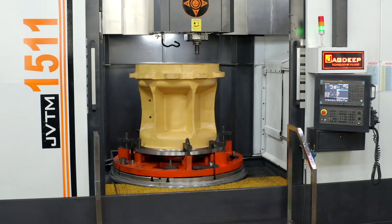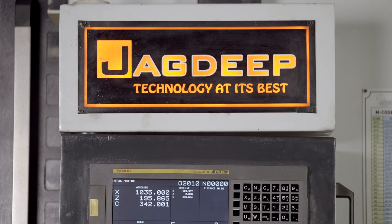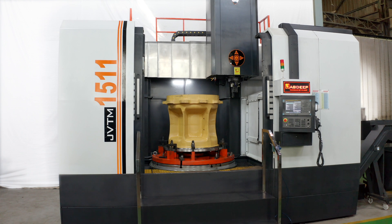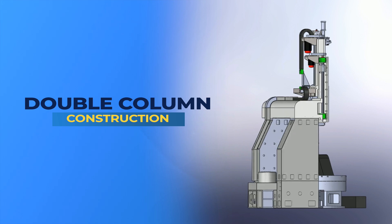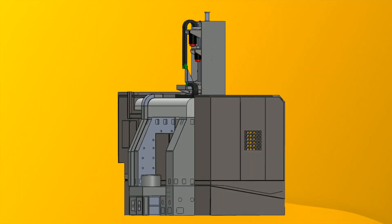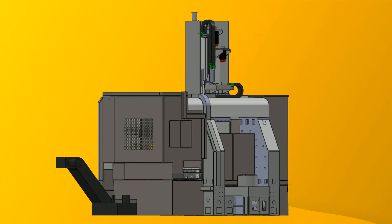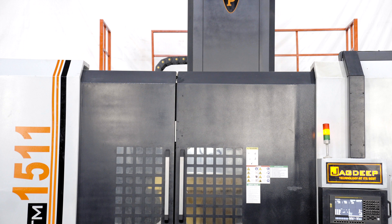Our machine is provided with power-up series servo motors to cater to heavy duty applications with reliable operation and desired accuracy. The machine structure is of double column construction, made with graded and seasoned castings. Rigid construction of the machine ensures stable and consistent performance for the lifetime of machining.